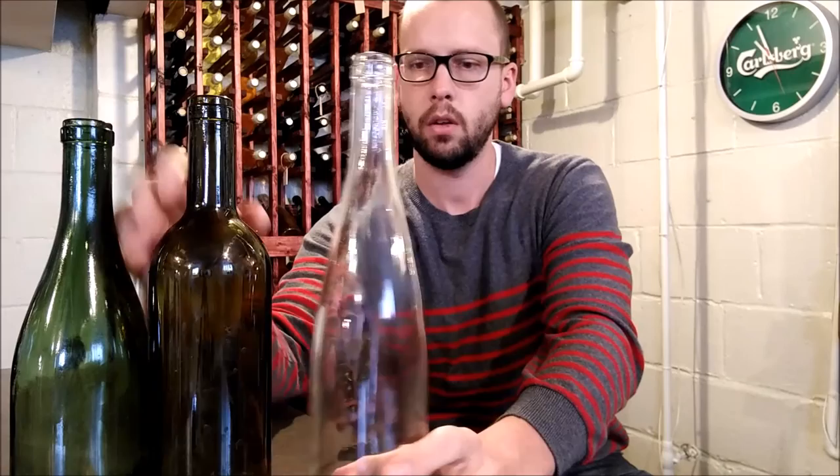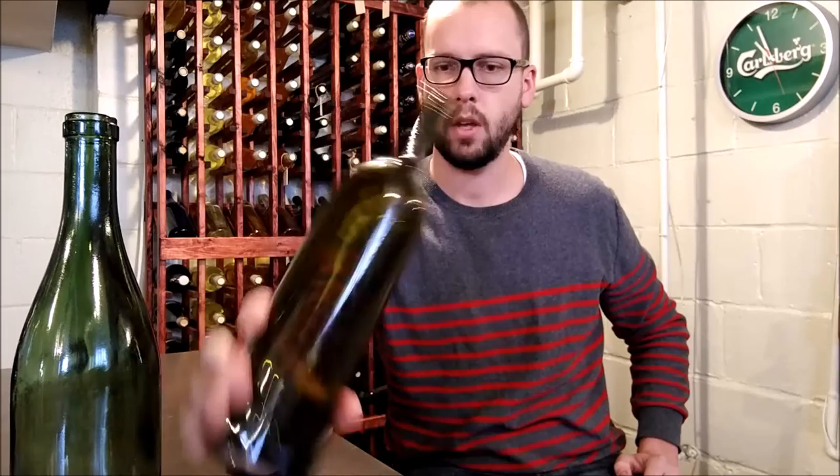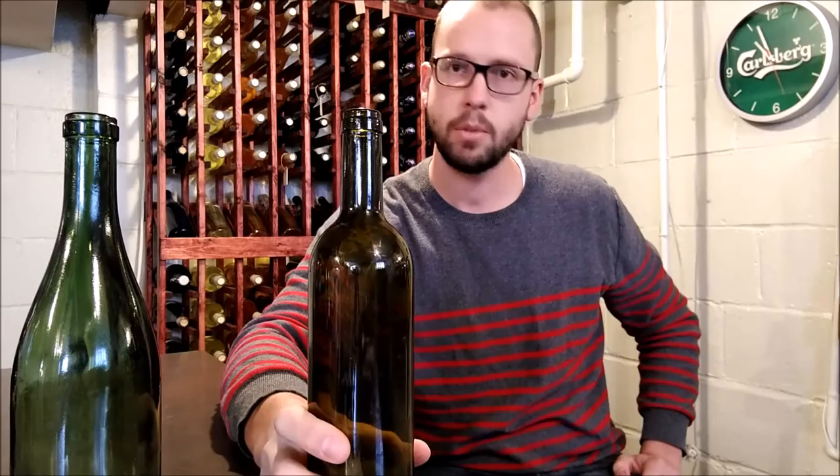The Burgundy bottles usually contain wines like Pinot Noir and Chardonnay. The Bordeaux bottles would be for big reds like Cabernet Sauvignon and Merlot. And your whites like Rieslings and Gewürztraminers - your German-style whites - are usually in the Hock bottles.